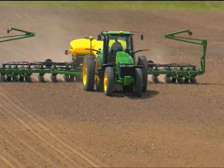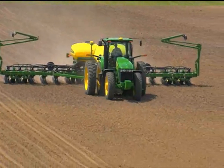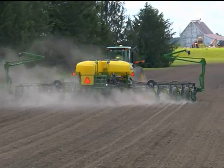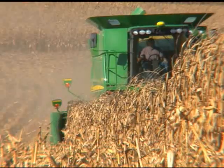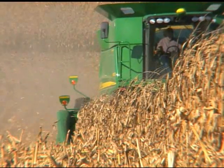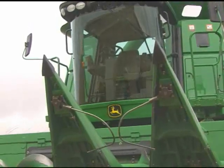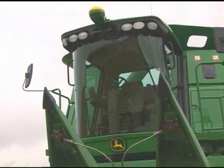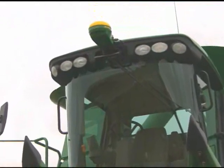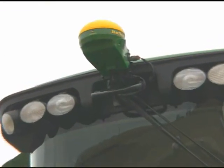Swath Control Pro for planters works with the AutoTrack system in your tractor to turn planter row sections off and on at the appropriate time, significantly reducing the amount of seed you use. For those of you in corn country, AutoTrack Row Sense brings the benefits of hands-free guidance to your corn harvesting operation. Mechanical feelers fuse data together with GPS information from the Starfire ITC receiver to provide the most accurate automatic guidance system for corn in the industry.